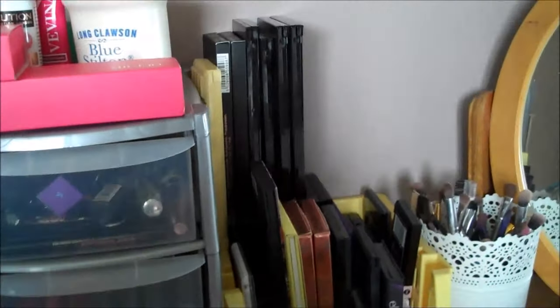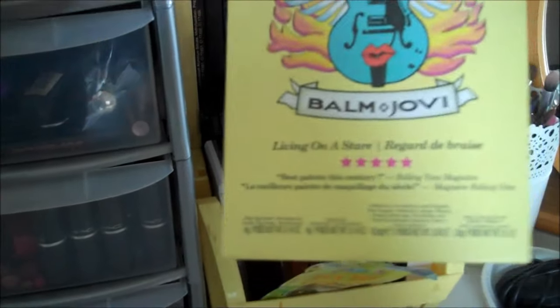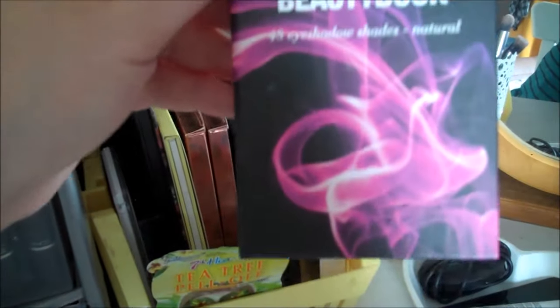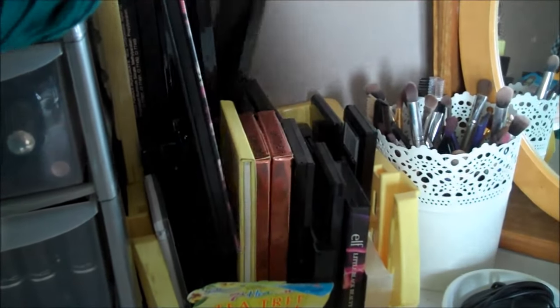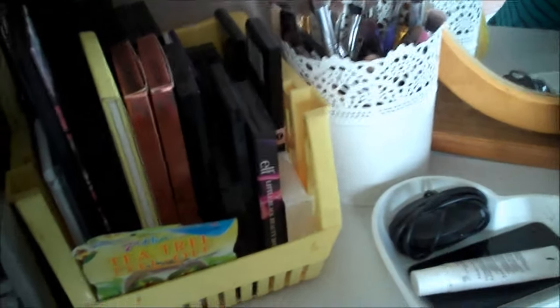Next to that we have a huge basket of palettes. Most of them are from Makeup Revolution — we've got a Radiance palette and a highlight palette. I've got my Balm Jelly palette by The Balm, a little Elf palette which is a little black beauty book full of nude and brown eyeshadows. We've got the Soap & Glory Perfect 10 palette and the Flawless palette from Makeup Revolution. I also keep my 7th Heaven face masks in here as well.